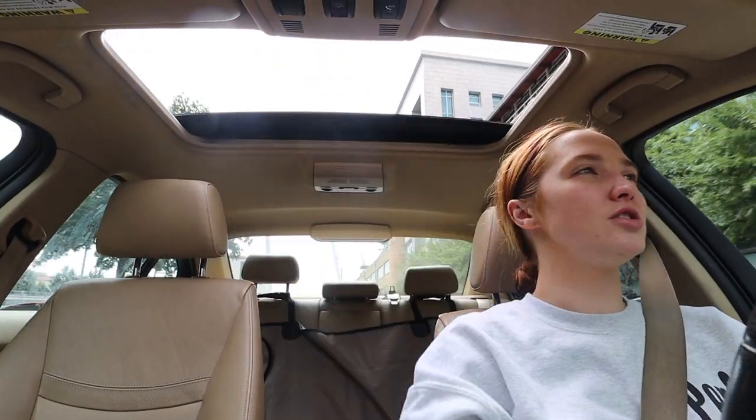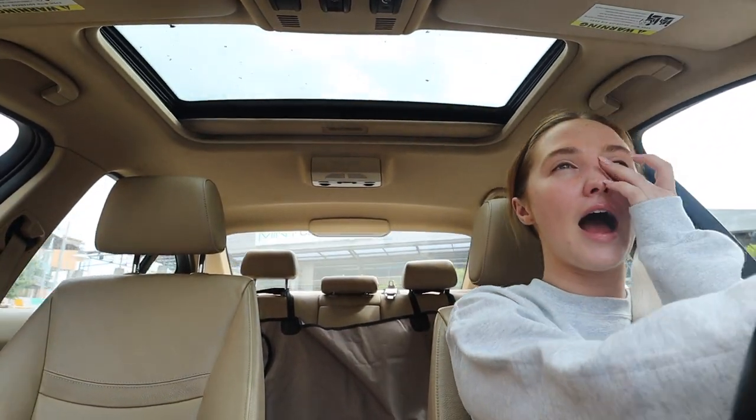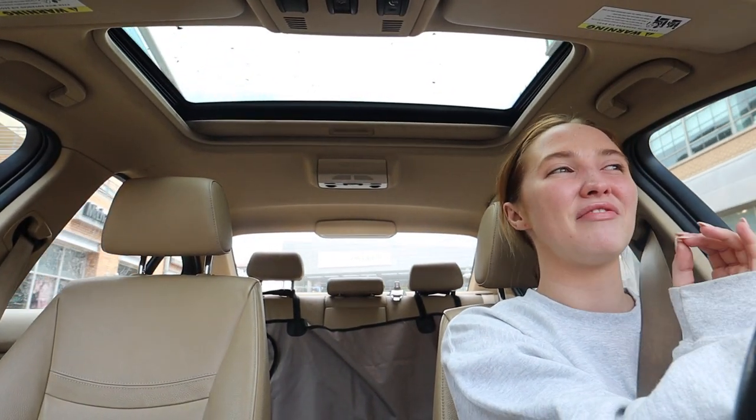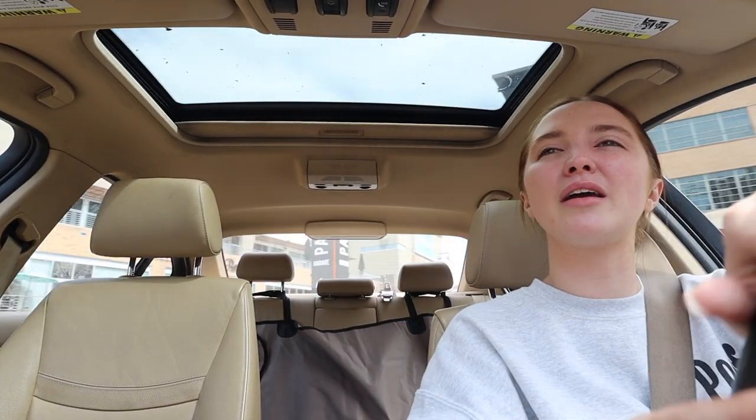I just had therapy on FaceTime and I'm on my way to the nail salon. I've been stuck behind one car but they're finally pulling away — thank god. Normally I don't have road rage but I'm hungry and I've had too much caffeine. I'm going to Castle Nails — I haven't gotten my nails done much in Dallas but I've been here before and they're really fast, and I need them to be fast today.